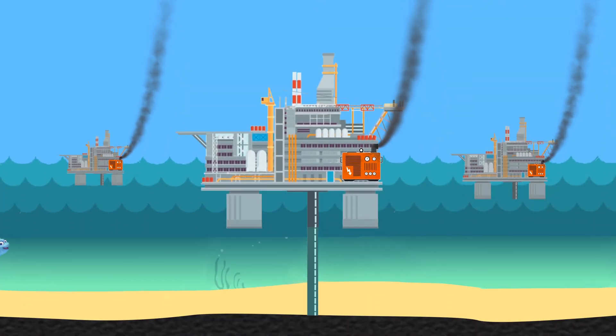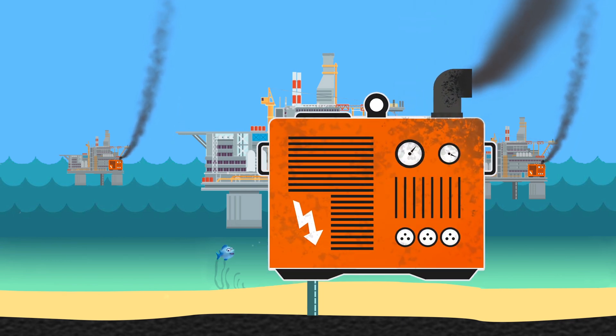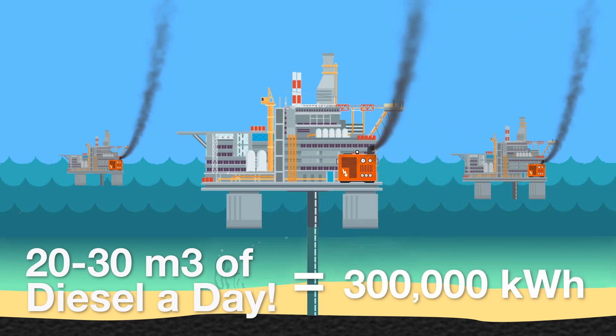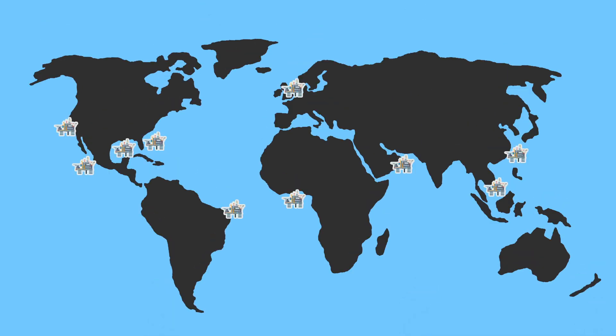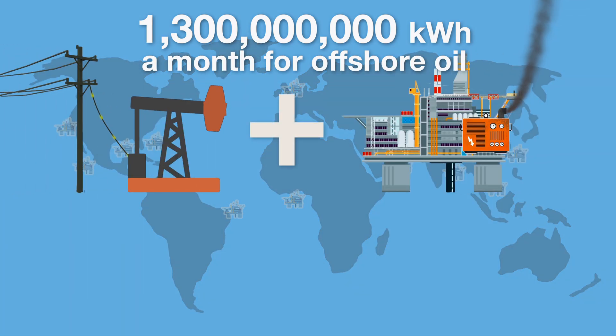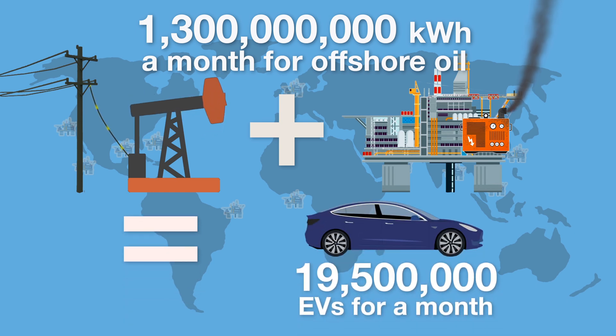What about deep sea drilling? The most common way of powering an offshore oil rig is with a diesel generator. An average oil rig generator uses 20 to 30 metric tonnes of diesel per day — the electrical equivalent of 300,000 kilowatt hours. There are an estimated 1,470 offshore oil rigs in the world, using over 1.3 billion kilowatt hours of energy a month. All this oil pumping combined would be enough to power 19.5 million electric vehicles per month.